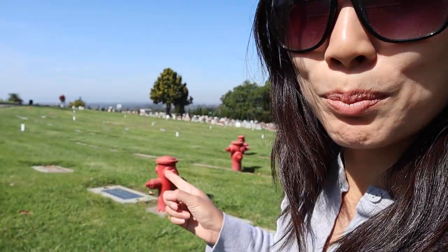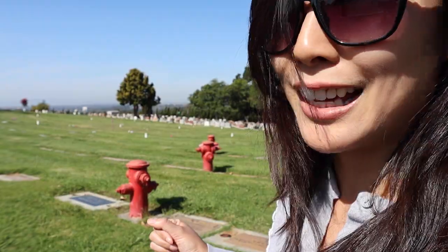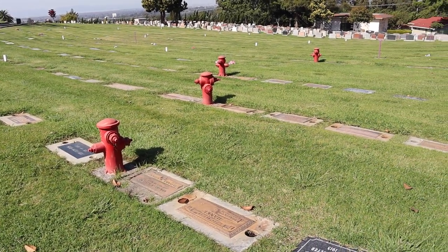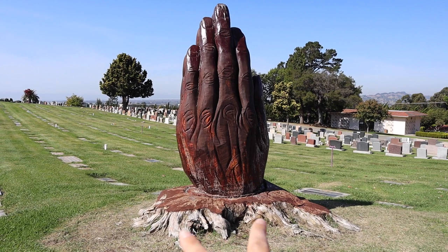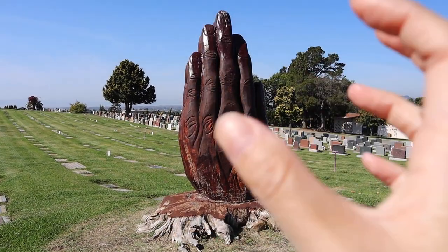I think this little plot of area in the cemetery is my favorite. This plot is dedicated to firefighters, and I love the fact that they put all these red fire hydrants to honor them — I thought that was really special and sweet. And here are the praying hands. What's cool about this is that there used to be a tree in this area, and this was carved entirely from the trunk of that tree.